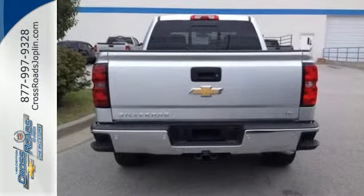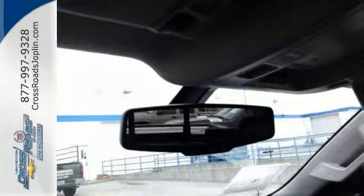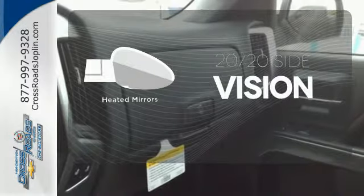It also comes standard with fully automatic headlights, stability and traction control, and anti-lock brakes. The heated mirrors let you see behind you without all the work.